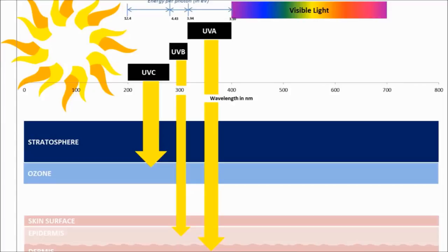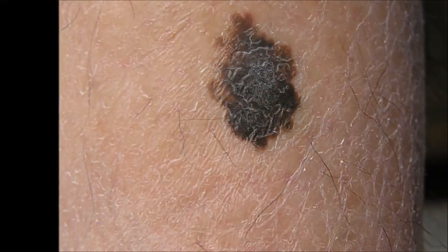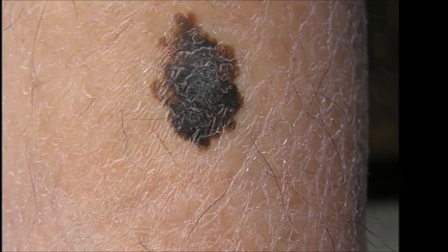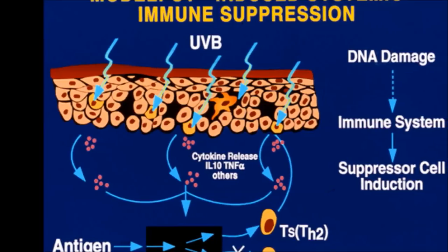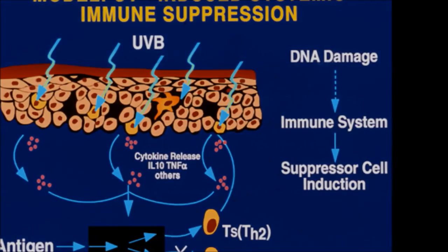UVC is absorbed by the atmosphere's ozone layer, so it's not much of a concern to us. However, UVA and UVB can cause plenty of damage by themselves. Prolonged exposure to these wavelengths is the primary cause of skin cancers such as basal cell carcinoma and melanoma, which is the deadliest form of skin cancer in the United States. In addition, UV can cause premature skin aging, irreversible eye damage, and immune system suppression. So protecting yourself from prolonged exposure is definitely in your best interests health-wise.